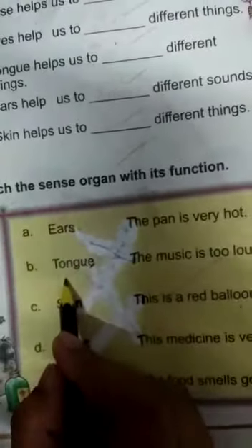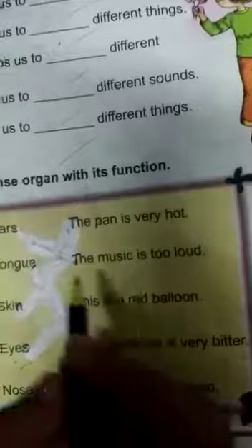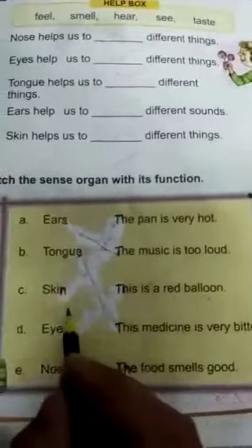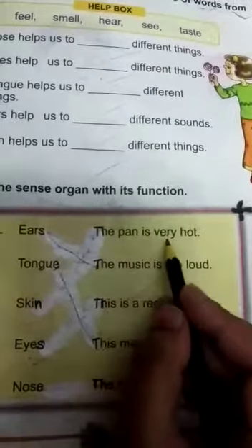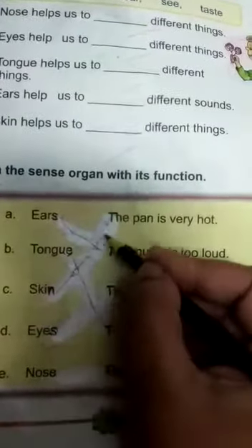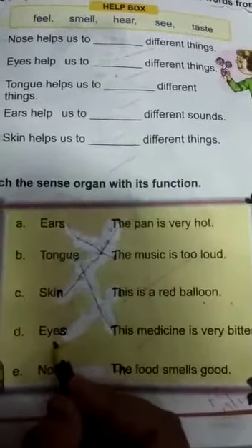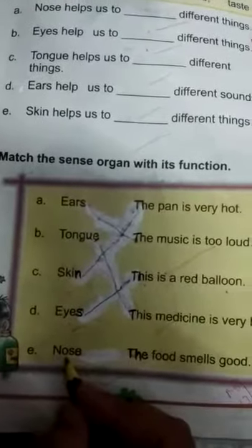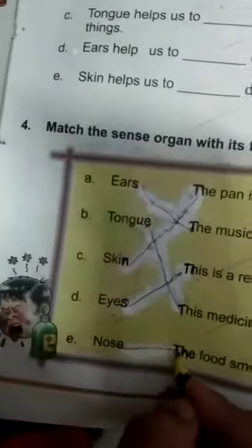Tongue — what is the function of tongue? This medicine is very bitter. We will match tongue: This medicine is very bitter. Skin — what is the function of skin? The pan is very hot. Eyes — what is the function of eyes? This is a red balloon. Nose — what is the function of nose? The food smells good.